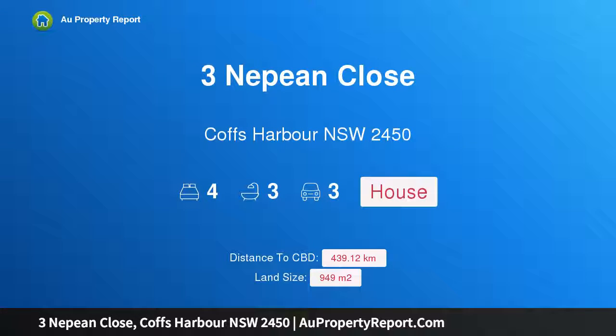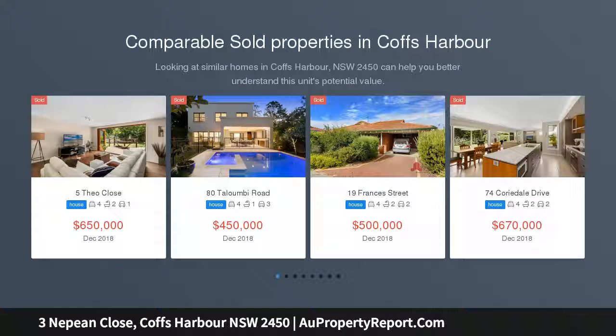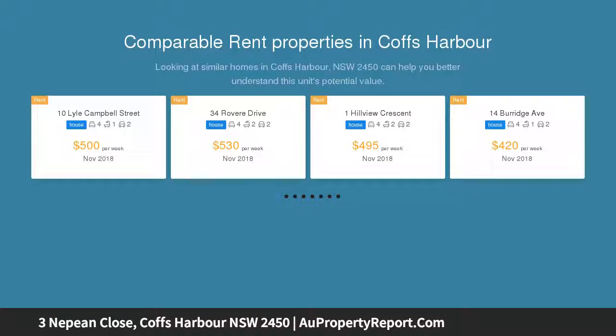Hi, I am glad to introduce property 3 Nepean Close, Coffs Harbour NSW 2450. Holiday home, excellent investment or a retreat for your family. Grand, beautifully presented and with sweeping ocean views, this gorgeous home offers the permanent holiday lifestyle.